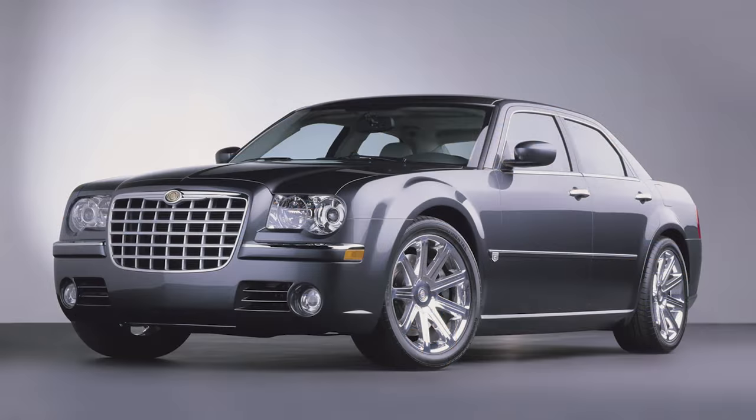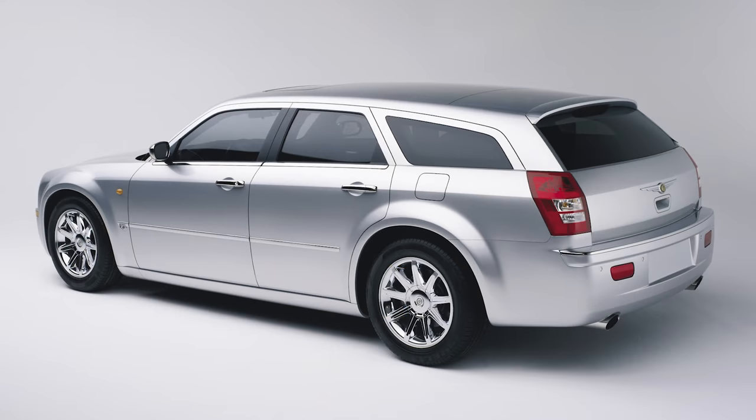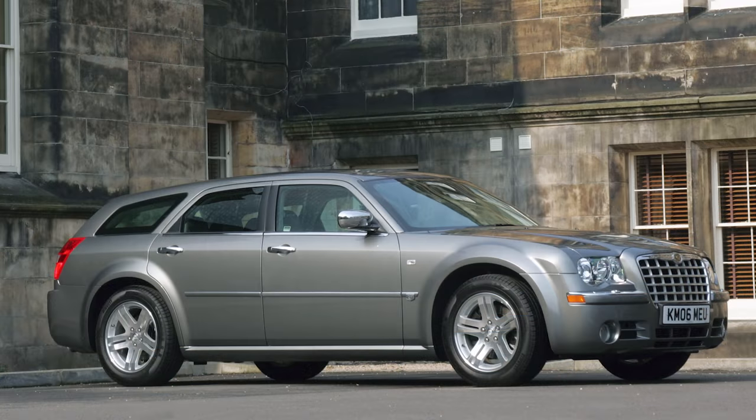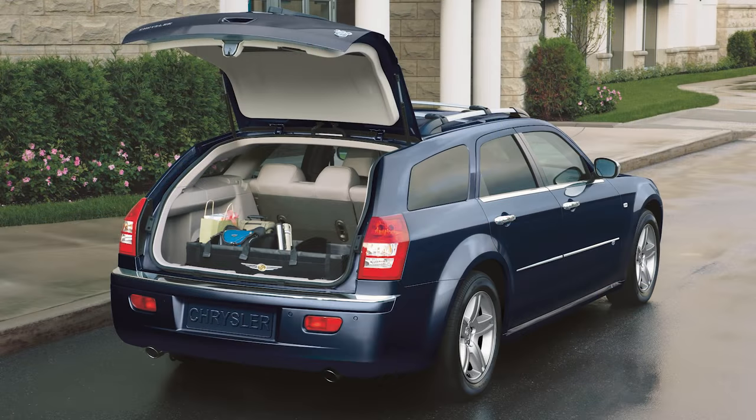The first generation of the Chrysler 300 with the LX body was introduced to North America in 2005 and was also sold across the world in Europe, Australia, and Japan. But unlike in the US and Canada, who only got the sedan version, Latin America, Europe, and Australia also got a 5-door station wagon model called the 300C Touring. Production for the wagon started in mid-2004 and ran through the 2005 to 2010 models. The 300C Touring is not to be confused with the Touring trim level or the 300C trim levels of the North American sedans, which are still around as of 2020.